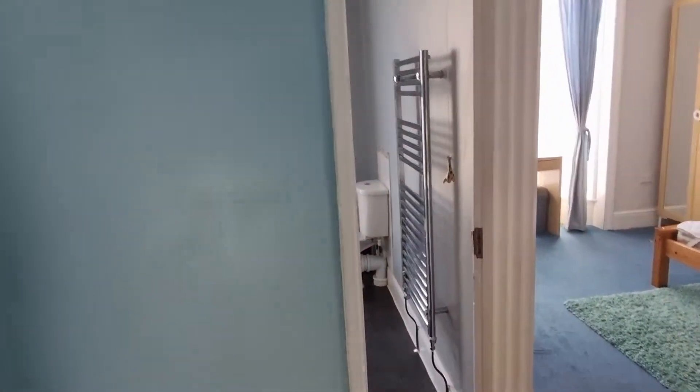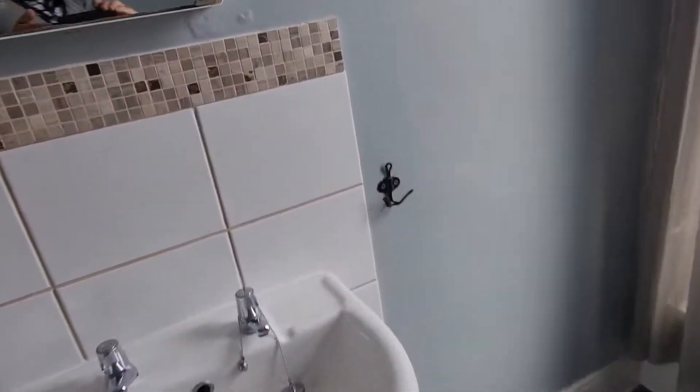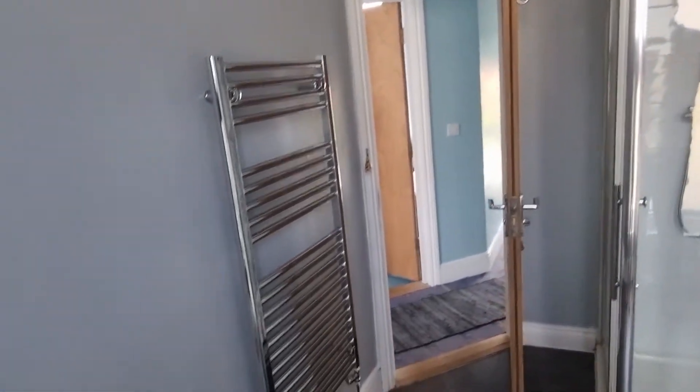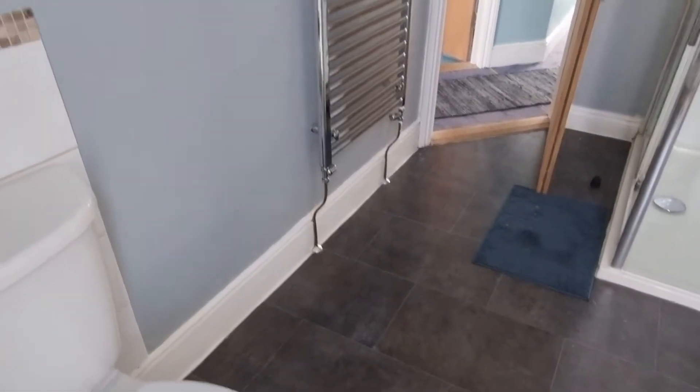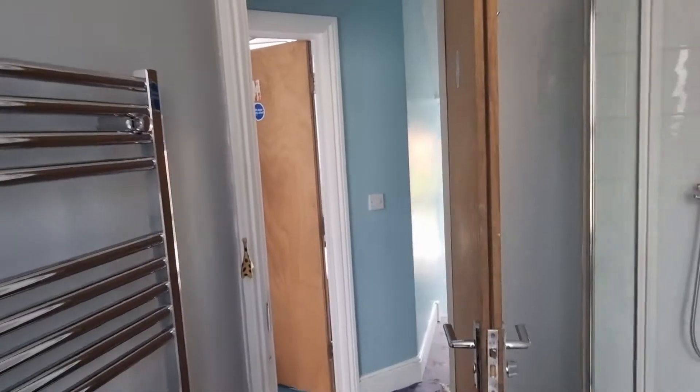Okay, second bathroom. Okay, bedroom one.